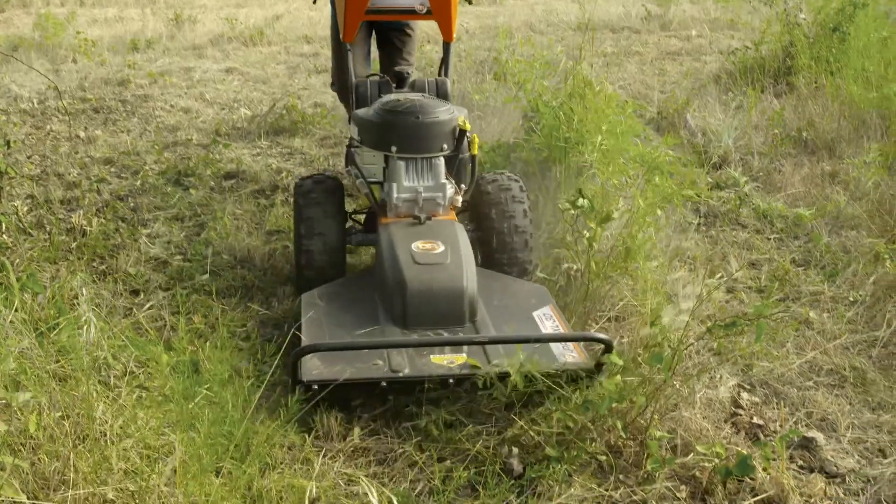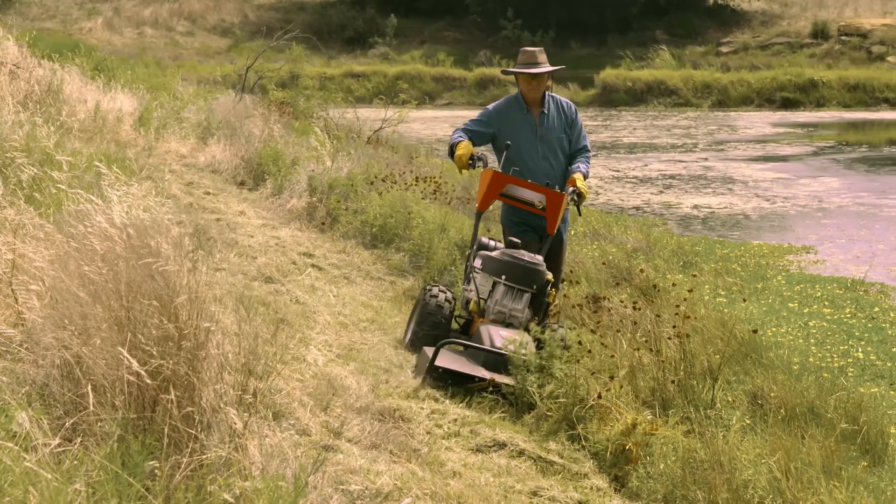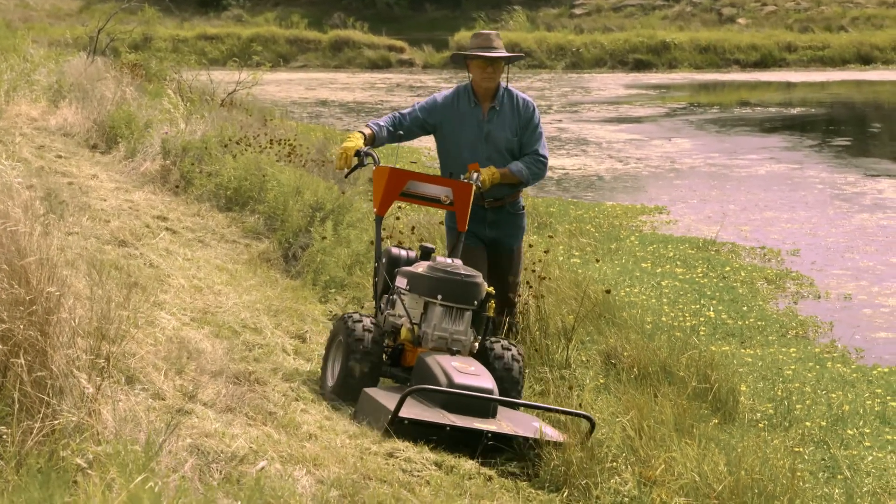It handles it easily — you can just walk behind it and there's really nothing you have to do from an upper body strength standpoint. It's something that's very easy to control, so I was surprised by that.